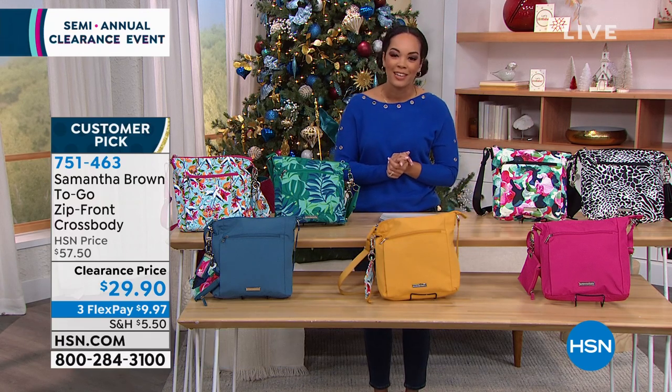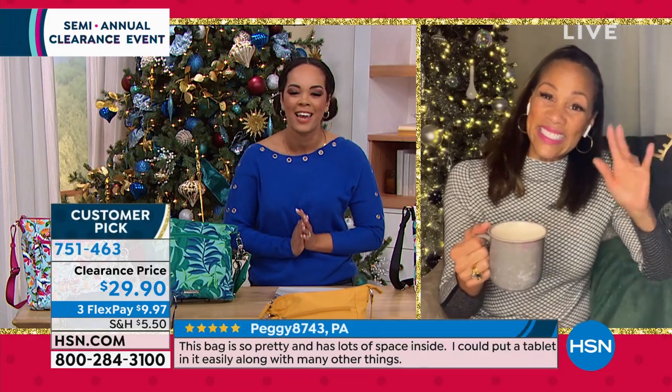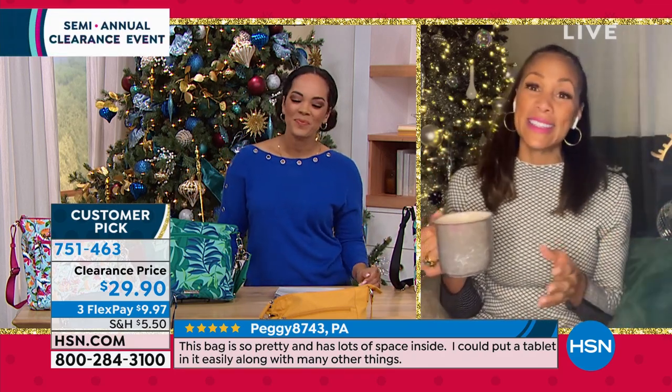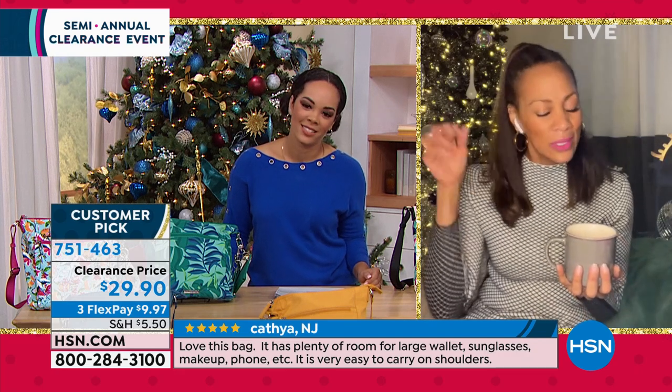We want to welcome in our friend Angie Corley, one of our fashion contributors and a longtime beloved host here at HSN. Hey, Angie! Good to see you, Nicole! Happy holidays, everybody. Isn't it a great time to spoil ourselves? Women, we're doing it — and this is so much fun.